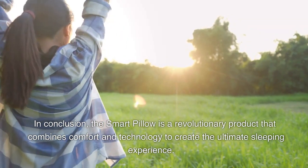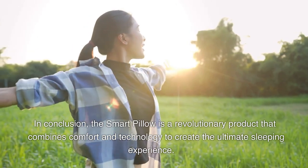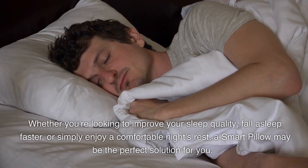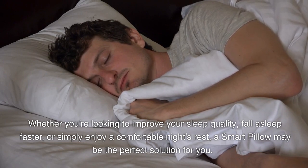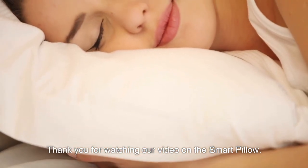In conclusion, the smart pillow is a revolutionary product that combines comfort and technology to create the ultimate sleeping experience. Whether you're looking to improve your sleep quality, fall asleep faster, or simply enjoy a comfortable night's rest, a smart pillow may be the perfect solution for you. Thank you for watching our video on the smart pillow.